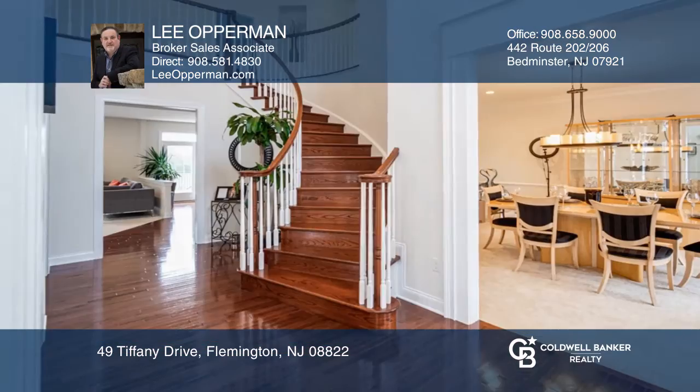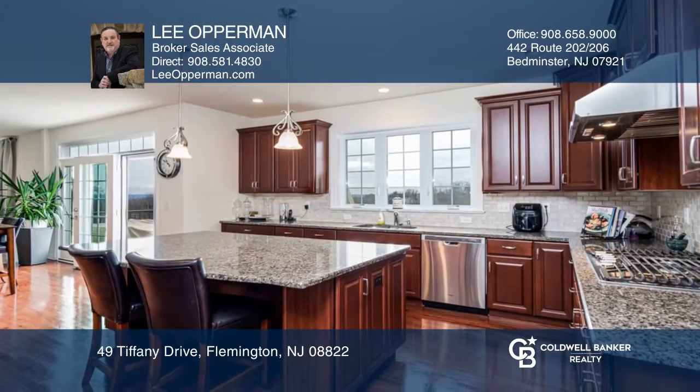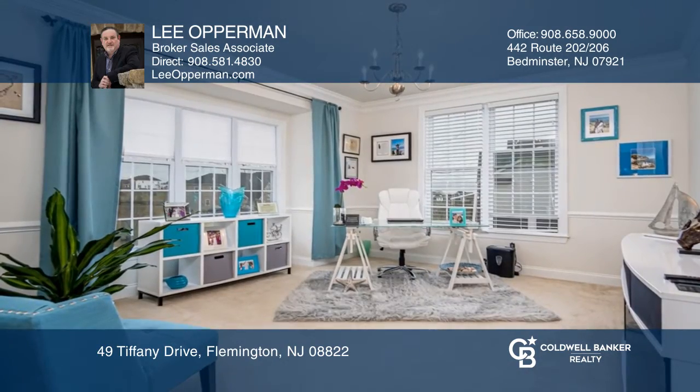This sophisticated five bedroom four and one half bath colonial boasts a light filled versatile open floor plan, a gourmet kitchen with a large center island in a separate eating area open to the comfortable family room featuring a stone gas fireplace.